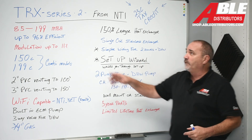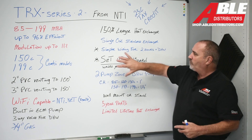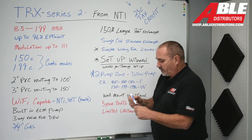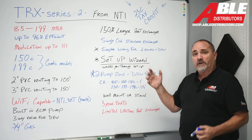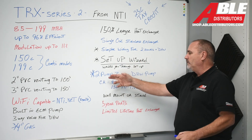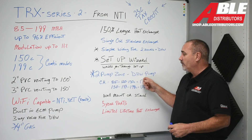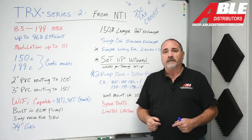It comes with a five-year parts warranty and a limited lifetime warranty on the heat exchanger. So that's the overview of the TRX Series 2. The key changes are improved multi-zone wiring, the new setup wizard that makes configuration much easier, and dedicated wiring spots for two zone pumps and a domestic hot water pump. The TRX Series 2 from NTI — thank you.